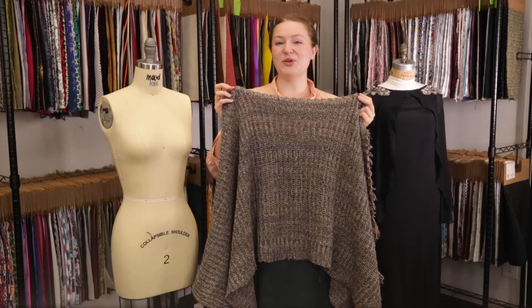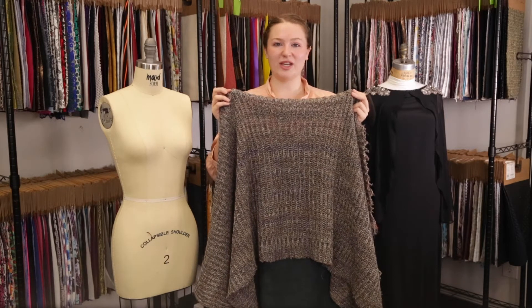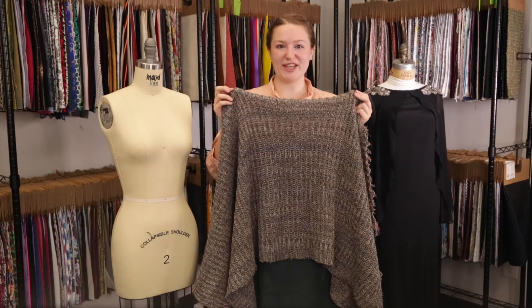Hey there, it's Molly hanging out at moodfabrics.com with product number 324459, Mood's taupe and blue chunky wool knit.